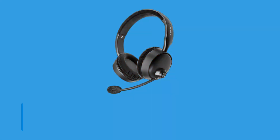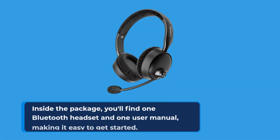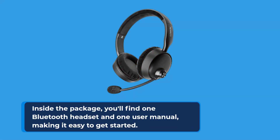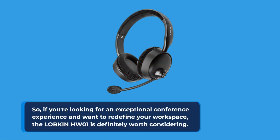LOBKIN stands behind its product with a two-year warranty, giving you peace of mind. Inside the package, you'll find one Bluetooth headset and one user manual, making it easy to get started. So if you're looking for an exceptional conference experience and want to redefine your workspace, the LOBKIN HW01 is definitely worth considering.